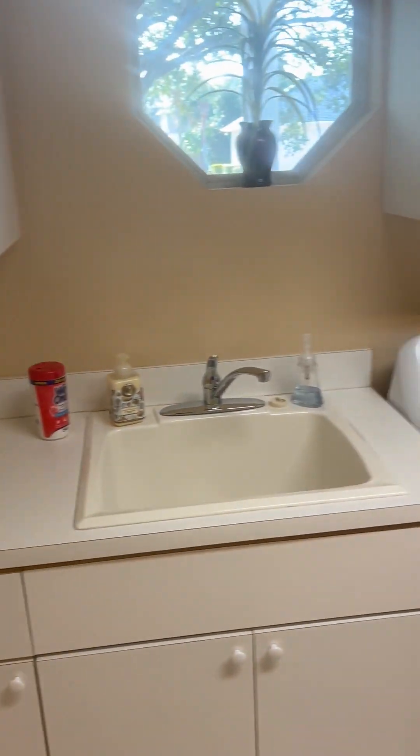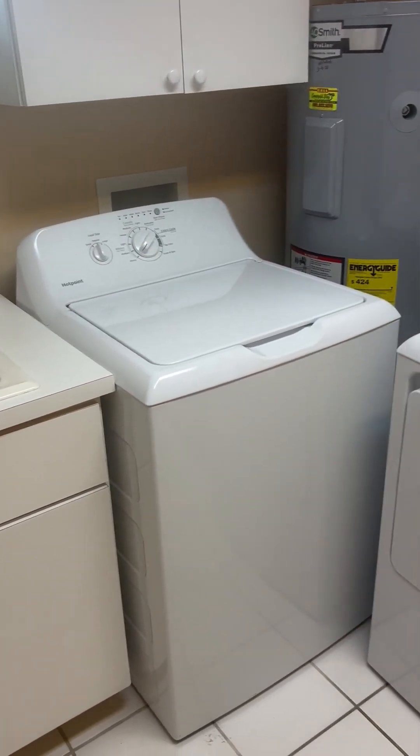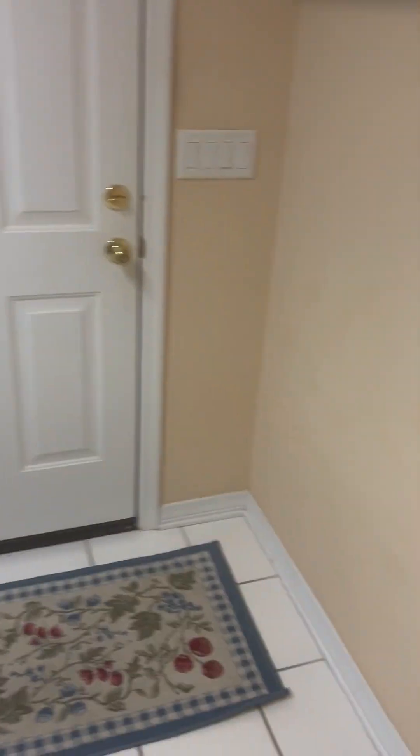This has to be the biggest laundry room I have ever seen — you could almost make a bedroom out of it. It has its own sink, a new hot water heater, new AC, a new washer, and a new dryer. Look how big it is — there's even a closet for the ironing board.